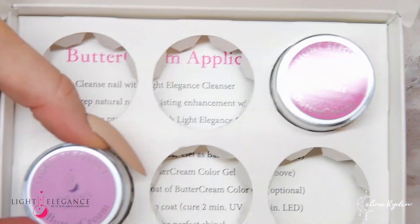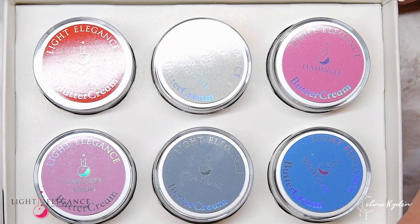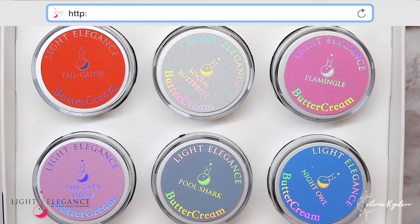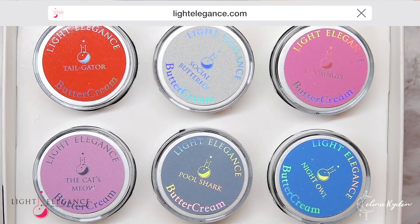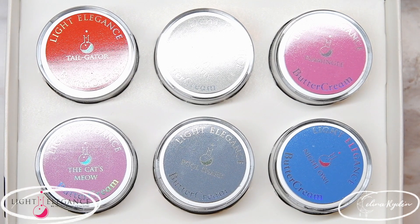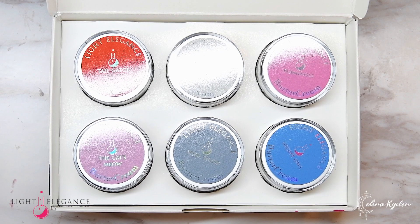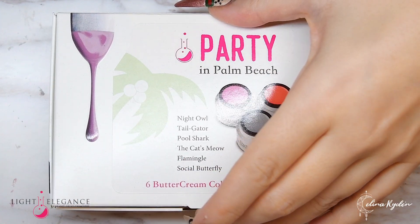And there you have it! I hope this video satisfied all your burning questions about this new collection. These are out now and you can find them at lightelegance.com or at your closest Light Elegance distributor. Don't forget to subscribe to my channel, and check out the Light Elegance YouTube channel as well for more fun tips and color presentations. That's all for now — stay cool and I'll see you in the next video, bye bye!